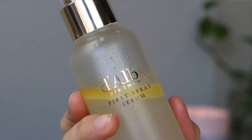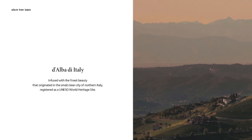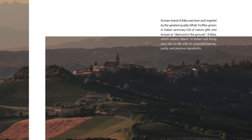It is the D'alba White Truffle First Spray Serum. D'alba is quite a popular brand in Korea with quite the cult following, especially for this particular product, although they're not that well known globally or on international platforms. They were kind enough to sponsor this video so I can show you how I've been incorporating their products into my routine. It is actually a contemporary Italian brand that has collaborated with the beauty manufacturing technology of Korea.